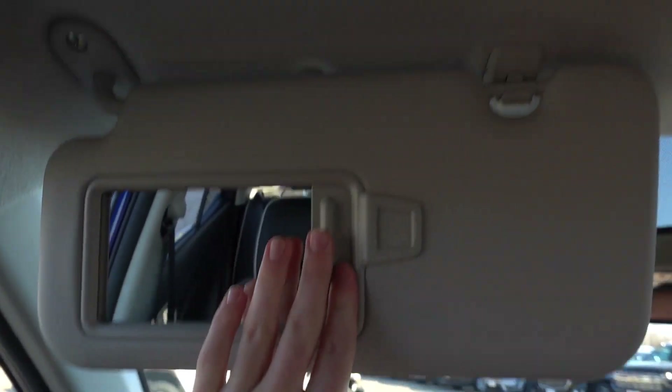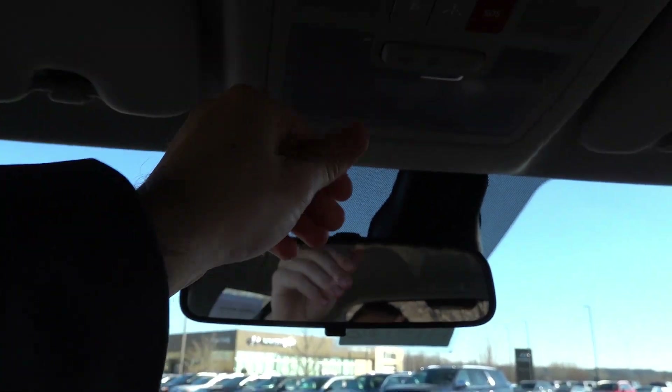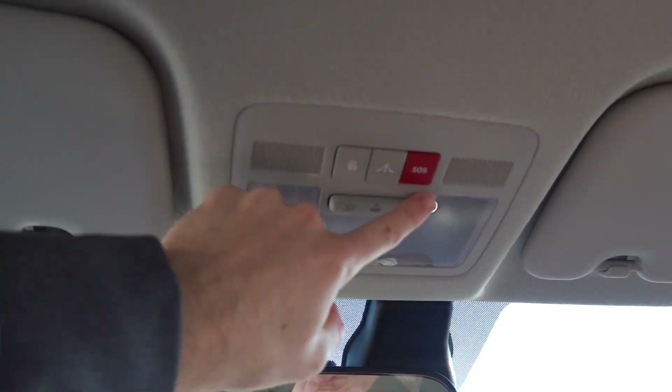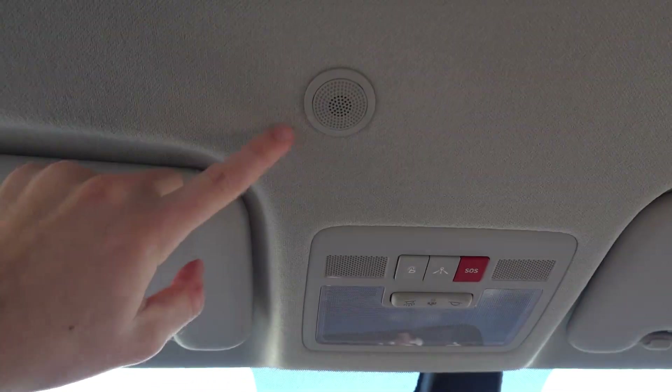Up top, you'll find a light gray headliner with vanity illumination, manual dimming interior rearview mirror, and overhead console lights that are incandescent. You also have the BlueLink, point of interest, and SOS buttons, as well as a little microphone.